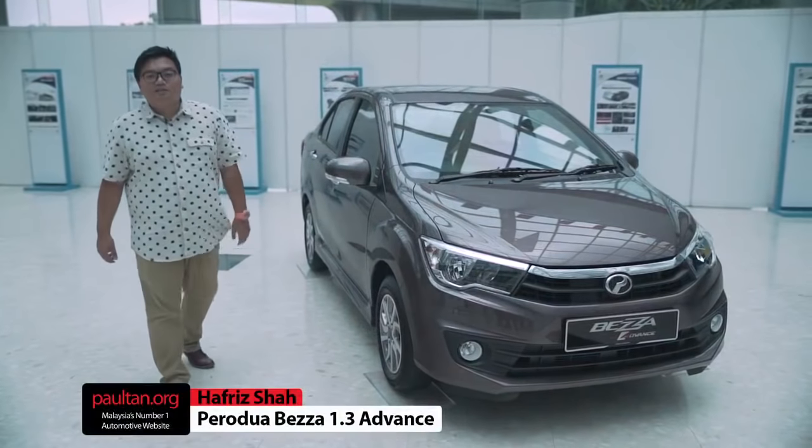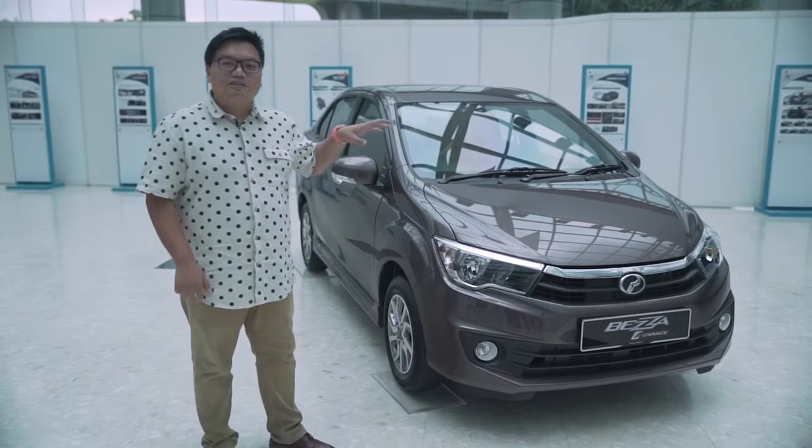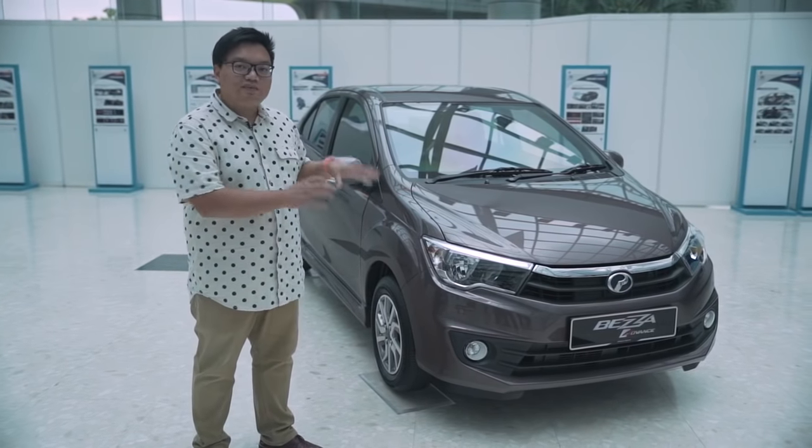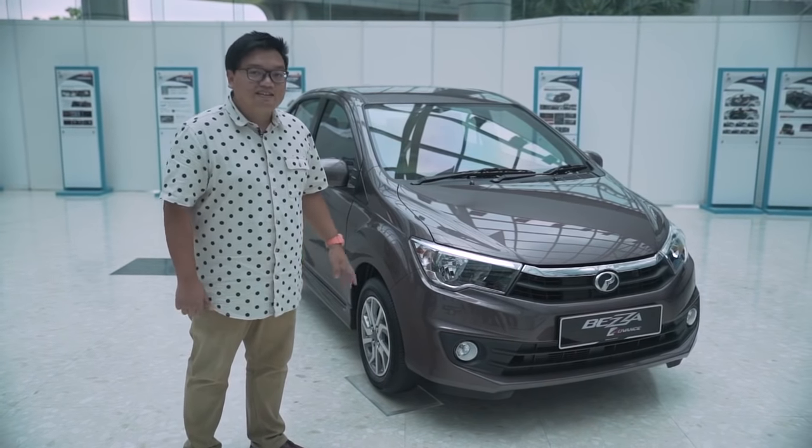Hi everyone, it's me Hafris from PaulTown.org and this is the brand new Perodua Beza. Yes, it's Perodua's all-new sedan model — the first in its history — and if you're looking for a new car, this is very very exciting indeed.